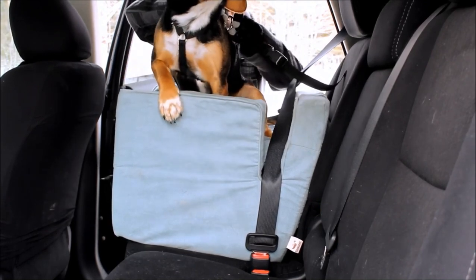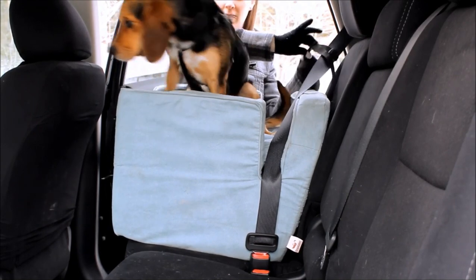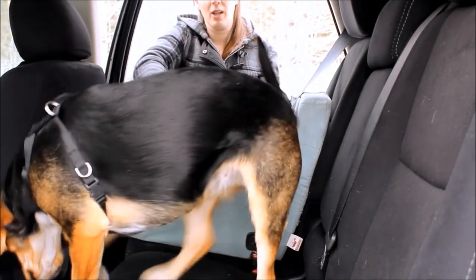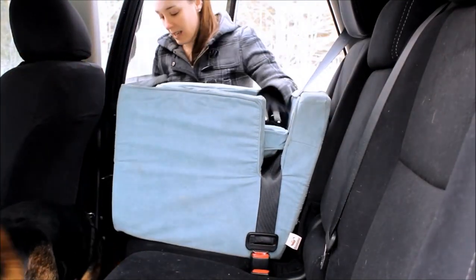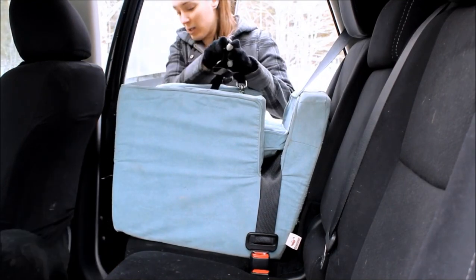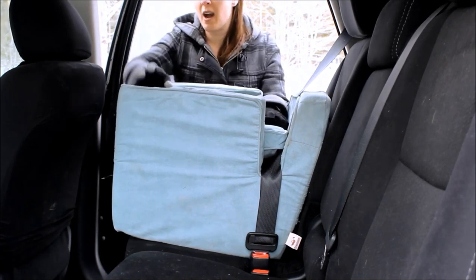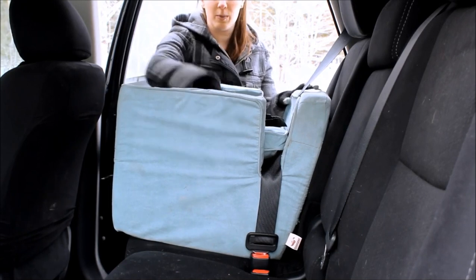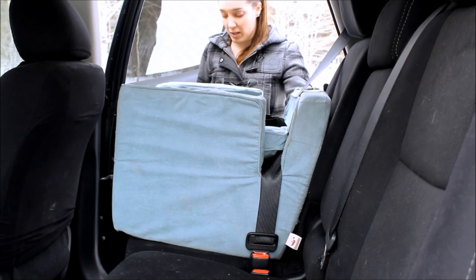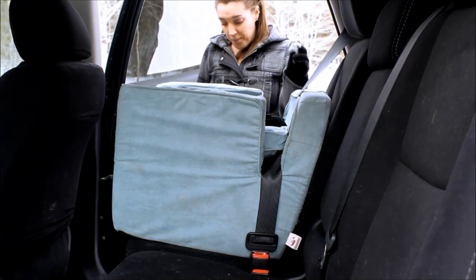So you can get a better look — it does have the pillow for added comfort, which is nice. It also comes with this little leash or harness attachment. The micro suede cover zips off — that's the blue part — and it's washable. So if your dog makes a mess in the car, which most dogs do, you can clean that easily.